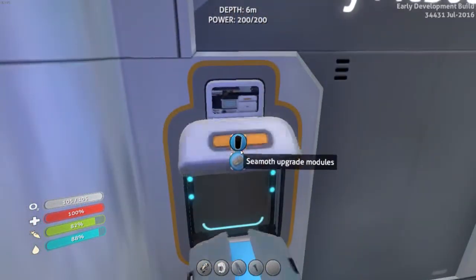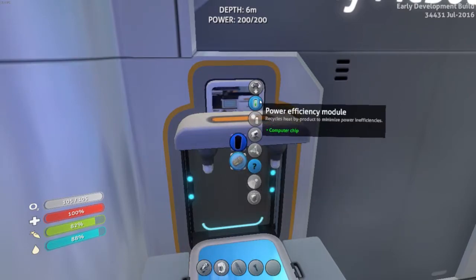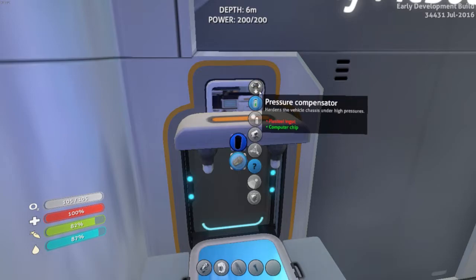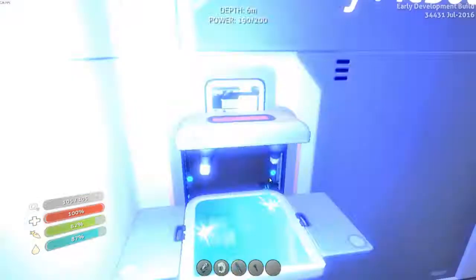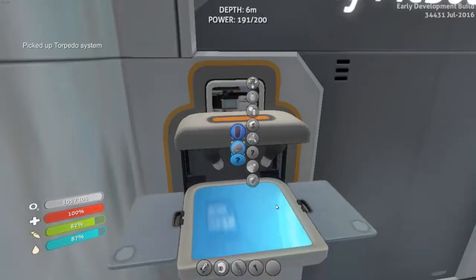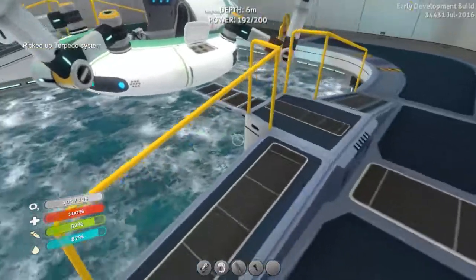Let me go ahead and make an upgrade. I can improve efficiency — that's not bad either. I definitely need the pressure compensator though; those are the two I need most. And here's the torpedo module.